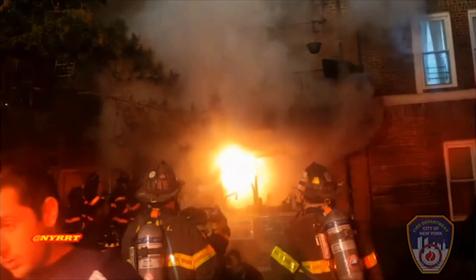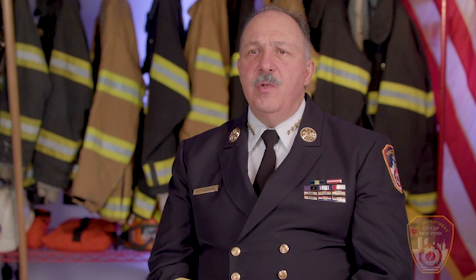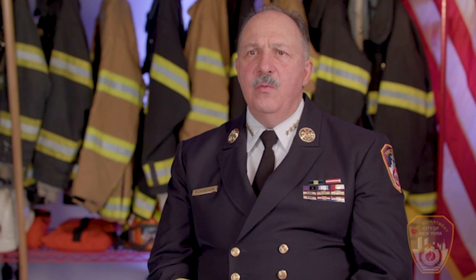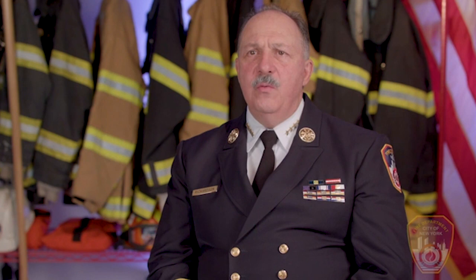The key concern is making sure that the incident commander is advised. The incident commander communicates that an exterior hose stream will be used in a particular situation and communicates with the troops that are working inside the building. Once that communication and coordination takes place and the tactic is employed, it's effective. We've learned that it's effective. However, it has to be done properly.